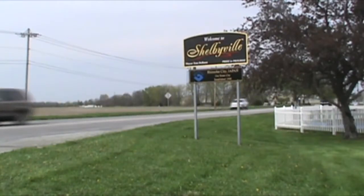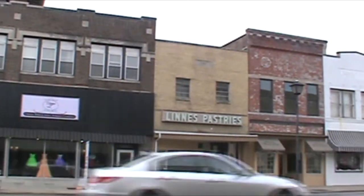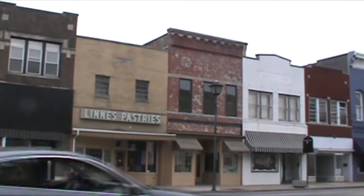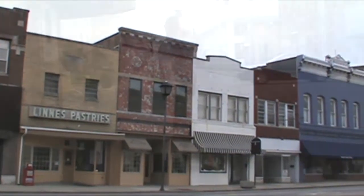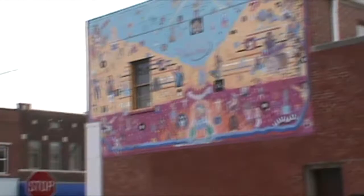Shelbyville, Indiana — a small town of 19,000, and the place I call home. It may not be known for its art specifically, but with a keen eye, art can be found everywhere. And wouldn't you know it, with or without a keen eye, I think I've found some.